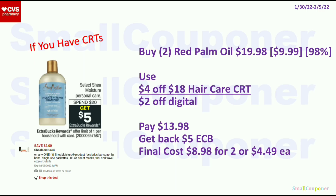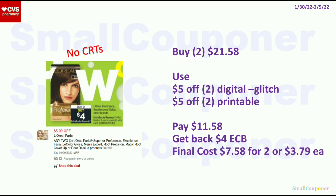For the Shea Moisture, spend $20 and get $5 ExtraBucks, limit of 1. If the Red Palm Oil is included at $9.99 each, two will be $19.98. If your store follows the 98% rule, you only need 98% of $20 to get the ExtraBucks. Use the $4 off $18 Hair Care CRT and $2 off digital — pay $13.98, get back $5 ExtraBuck. Final cost is $8.98 for 2, or $4.49 each. If you have Unilever emails or inserts, this could be better. For the L'Oreal hair color, buy 2 and get a $4 ExtraBuck, limit of 1. Get 2 for $21.58. Use the $5 off digital and $5 off printable from Coupons.com — they will glitch. Pay $11.58, get back a $4 ExtraBuck. Final cost is $7.58 for 2, or $3.79 each.